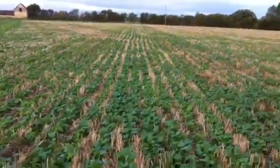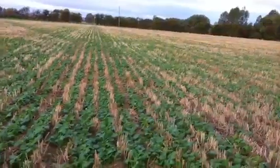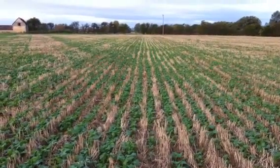Early results look good. Obviously we've got the winter to come, but the establishment has been fantastic and I'm very, very pleased. Tune in later and see how they are progressing as the winter goes on.